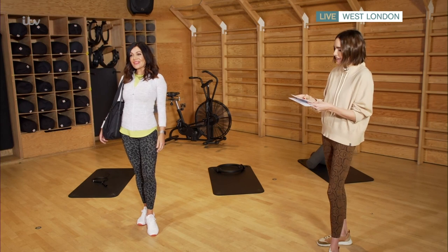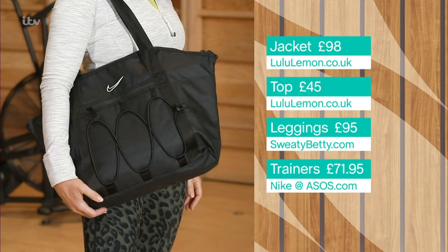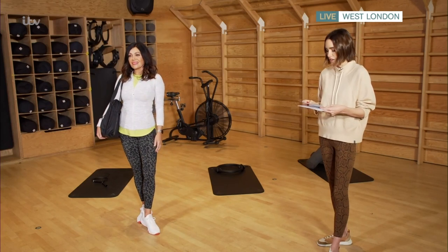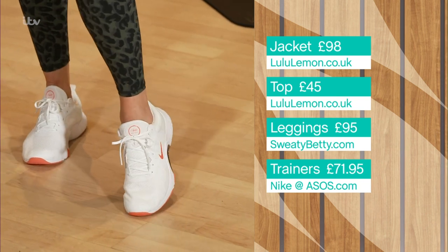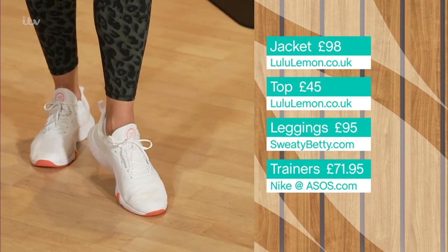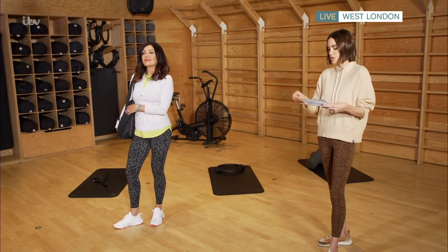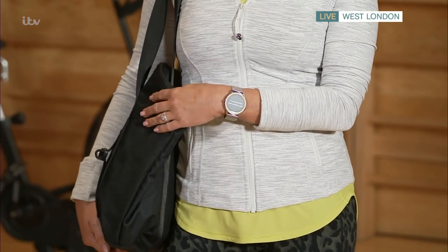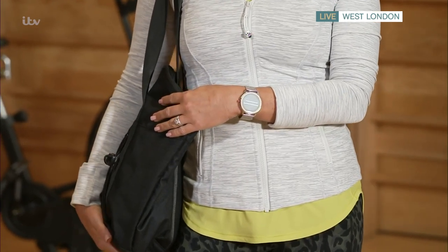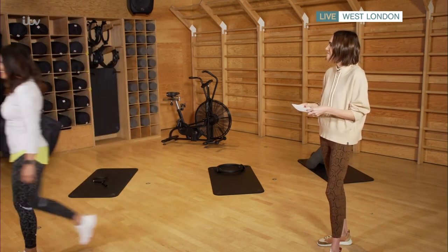The bag is Nike at ASOS.com at £39.95. The trainers are also Nike at ASOS — they have a great range and these really support the arch, so they're genuinely for runners. If you're going to run a marathon, these are a great pair. The watch is great value for a smartwatch at £79.99, also comes in rose gold, and tracks your sleep, fitness, and health.